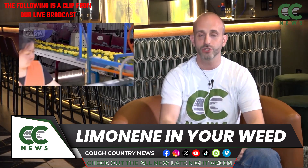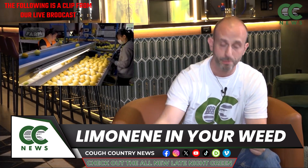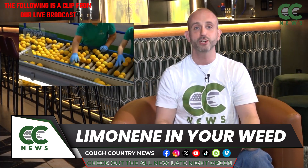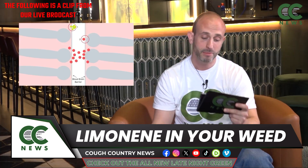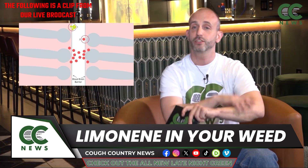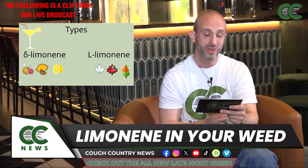You'll find limonene in household cleaners because of its antibacterial, antifungal, and antimicrobial properties. It's in citronella candles, driving mosquitoes away. The pharmaceutical industry is getting into limonene too, because it actually helps deliver medications topically through the skin.